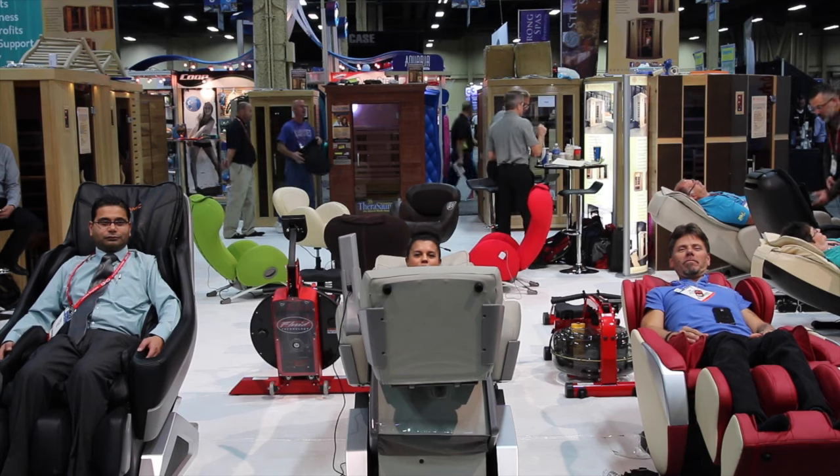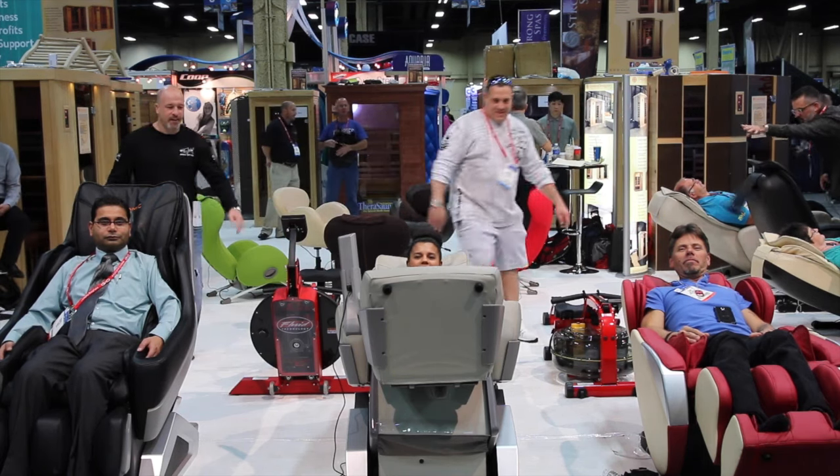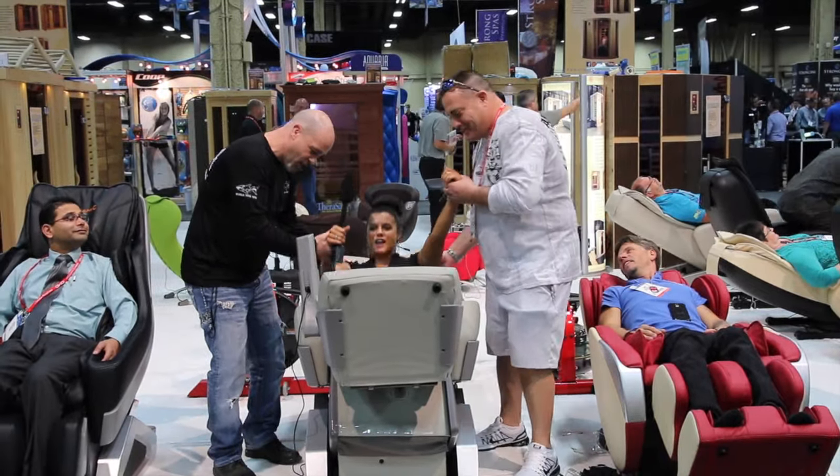That's a wrap for Pool Spa Patio Expo in fabulous Las Vegas. We'll see you next year in New Orleans. Hey, it's time to go. We're going to New Orleans — let's go!